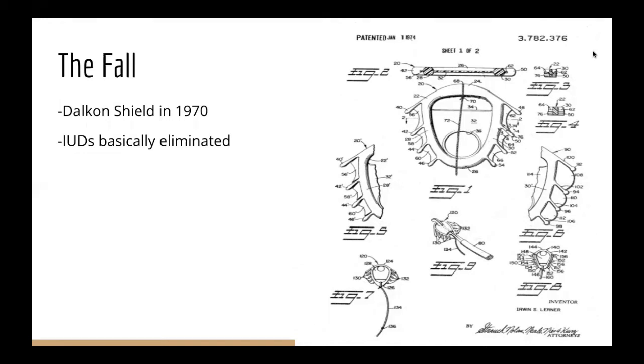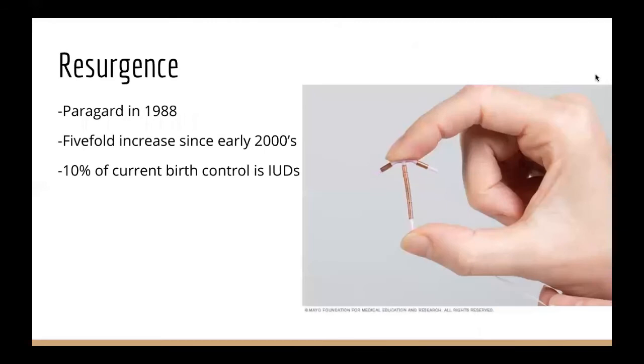By 1986, all IUDs had been pulled from the market except for one. The resurgence of IUD use started with Paragard in 1988, which is another copper IUD. The use of IUDs grew slowly over time, until starting in the early 2000s to now, there's been a five-fold increase in IUD use. Currently, 10% of birth control use is IUDs. Now Megan and Lexi will talk about copper versus hormonal and how copper works as a contraceptive.